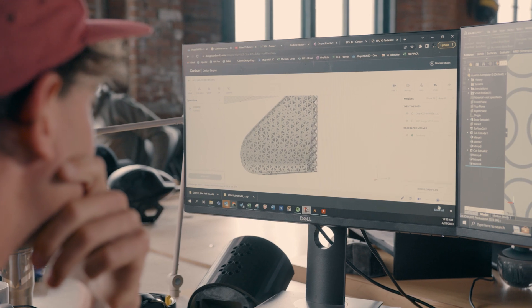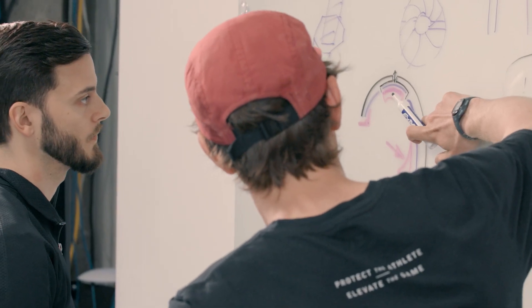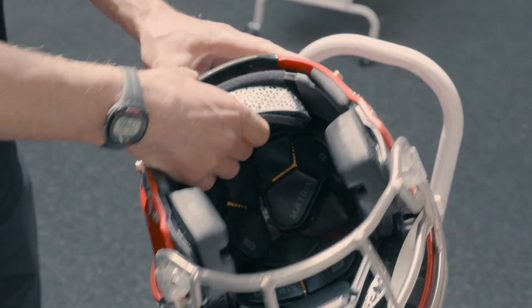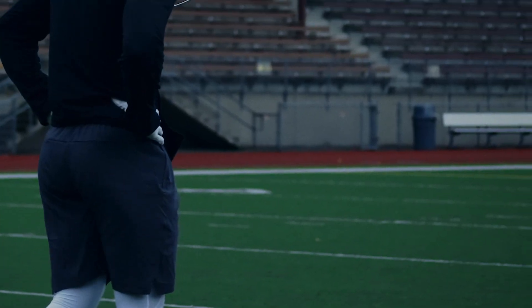When I first saw Carbon I lost my mind — I thought that was the coolest thing ever. You could actually take this part, 3D print it in whatever crazy geometry you could come up with because it's a lot more flexible than traditional machining. Stick it in a helmet, test it, and get repeatable results — so much so that we can actually put it on a player in the field. It was mind-blowing. It still is mind-blowing. I can't believe that we're doing this.